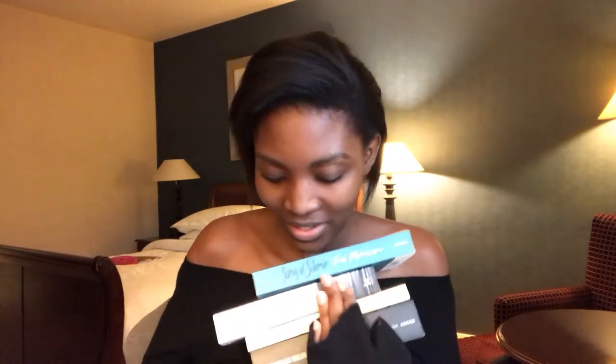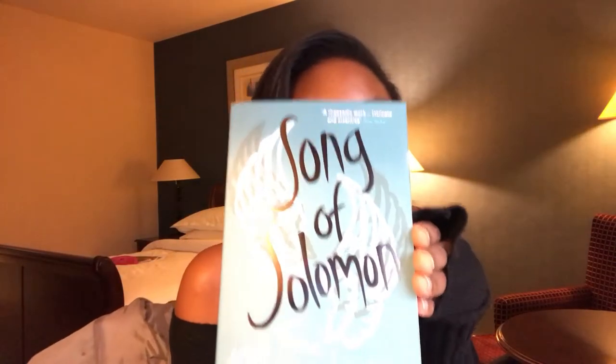I got four books and I am so happy about it. I tried to control myself because at some point I was juggling eight books thinking, should I just take them all? One of the books I got is called Song of Solomon by Toni Morrison, and I also picked one of my favourite authors — John Grisham.